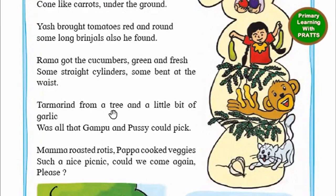Tamarind from a tree and a little bit of garlic was all that Gampu and Pussy could pick. Mama roasted rotis. Papa cooked veggies. Such a nice picnic.